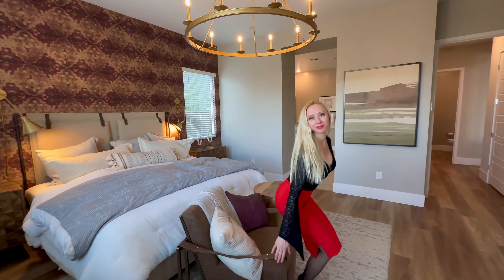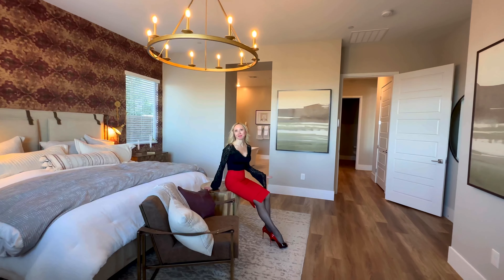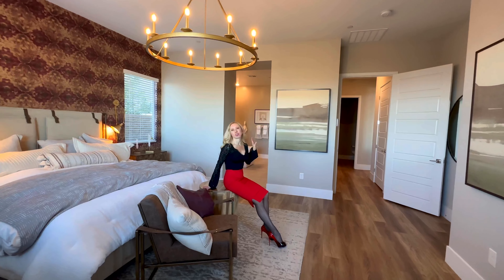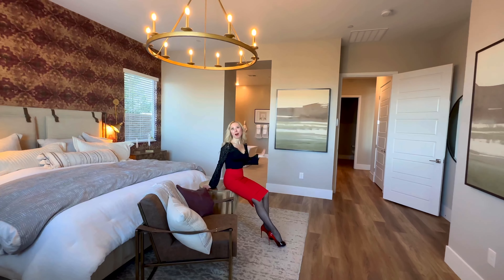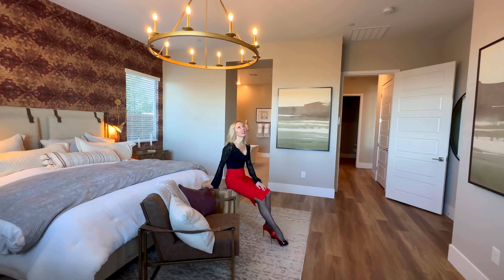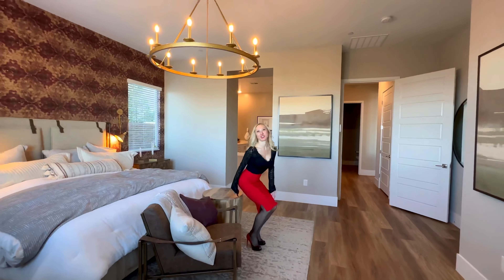The primary bedroom in this home is downstairs. You have this private corner all to yourself, with an exit to the backyard. You also have a very spacious owner's spa with a huge walk-in shower, a freestanding tub, and a huge walk-in closet.